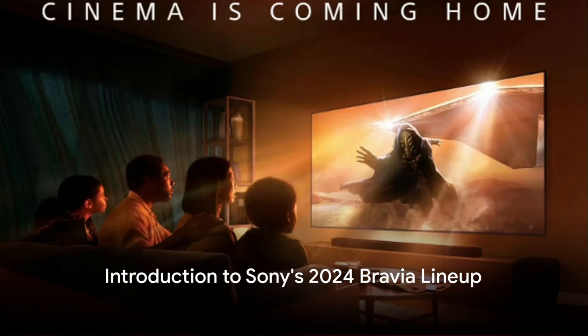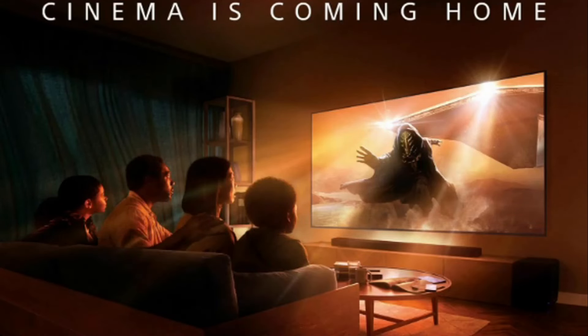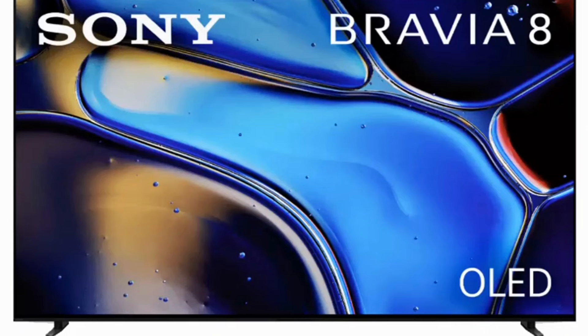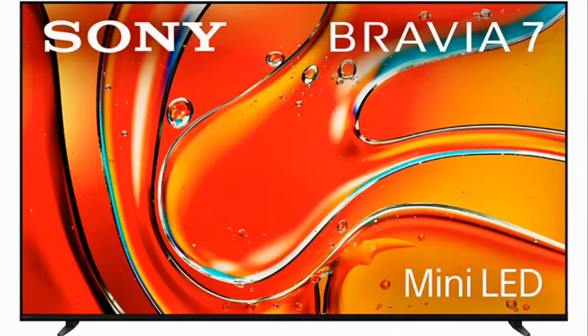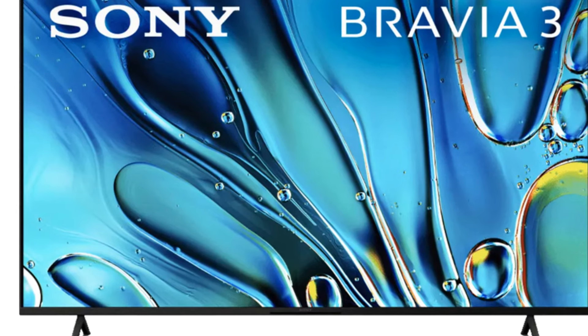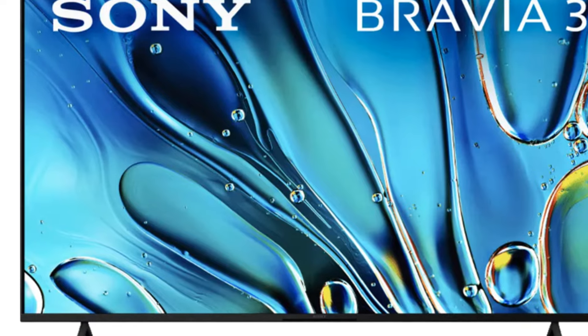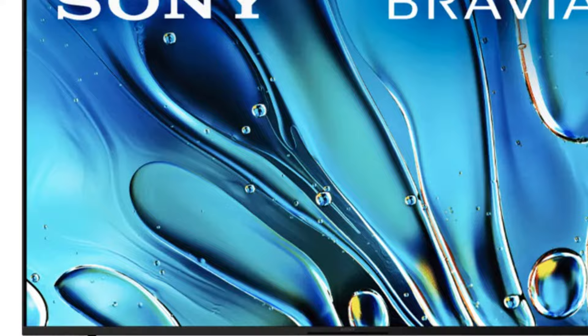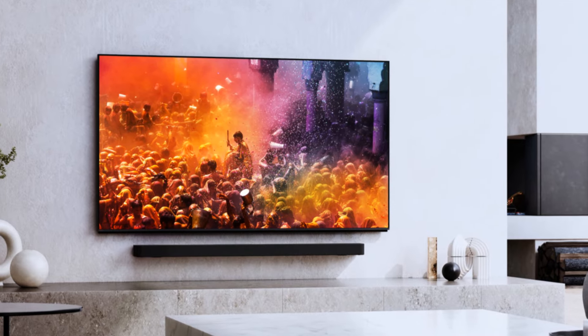Are you ready to bring the cinema experience home? Welcome to the future of television with Sony's 2024 Bravia 4K TV lineup. We're looking at a thrilling array of models this year, including the flagship Bravia 9 with its advanced mini LED QLED technology, the design-enhanced Bravia 8 OLED, the mini LED QLED Bravia 7, and the standard LED Bravia 3. Each model embodies Sony's commitment to pushing the boundaries of picture quality, sound, and design. Stay tuned as we explore each model, starting with the flagship, the Bravia 9.